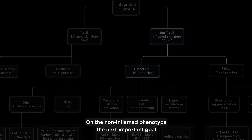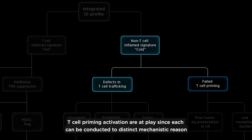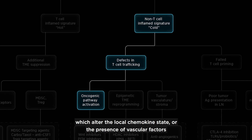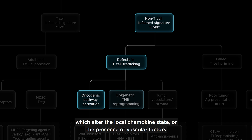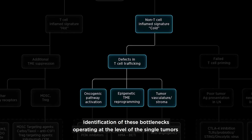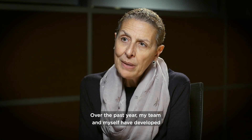On the non-inflamed phenotype, the next important goal is to understand if defects in T-cell trafficking or deficits in appropriate T-cell priming and activation are at play, since each can be attributed to distinct mechanistic reasons that may be intrinsic to the tumor — such as activation of oncogenic pathways which alter the local chemokine states, or the presence of vascular factors, or stroma-specific inhibition specific to the host's makeup. Identification of these bottlenecks operating at the level of the single tumor is critical, since the therapeutic approaches are going to be different.